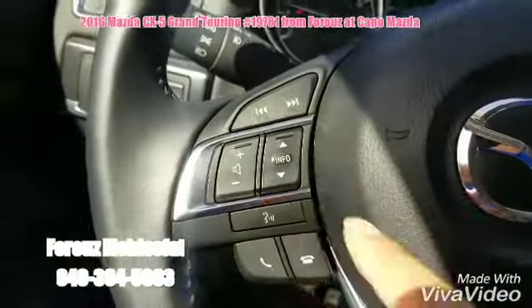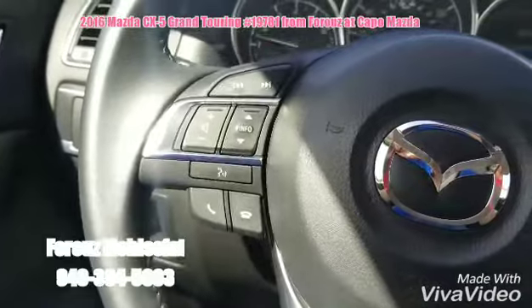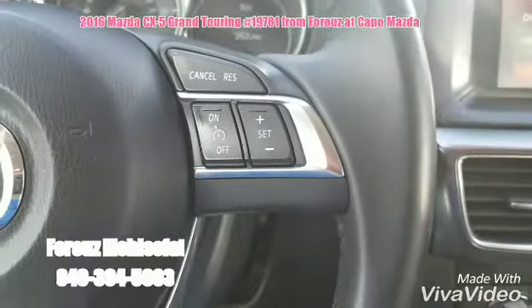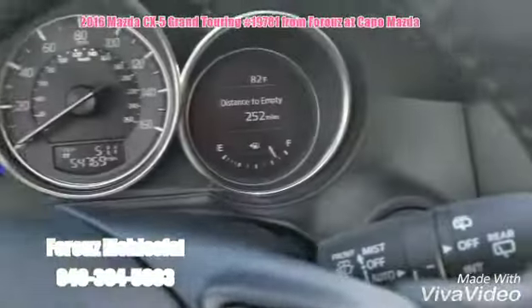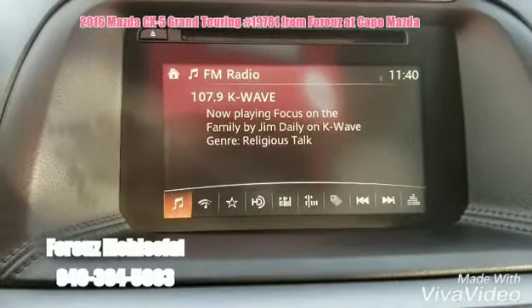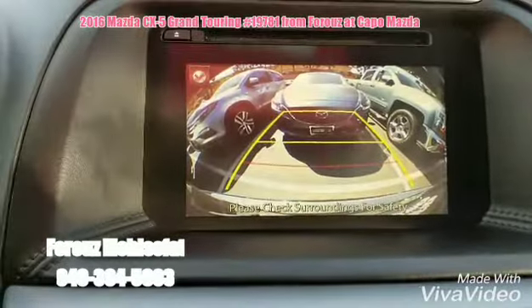Right here you have your controls for music and voice command. On this side you have the cruise control, auto headlights, and rain-sensing windshield wipers. Over here, that's your touchscreen. Let's look at the backup camera really quick.